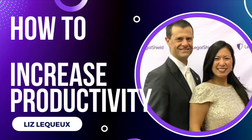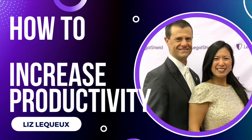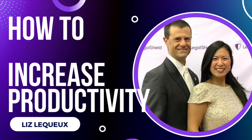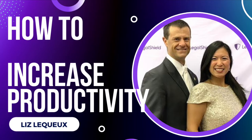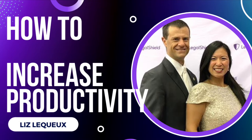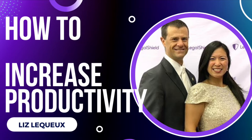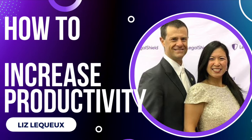Let's take a look at how to increase our productivity. In order to look at increasing our productivity, we need to first discover what is the opposite of productivity. Can anyone guess the opposite of productivity? That's right — distractions. The opposite of productivity is distractions.